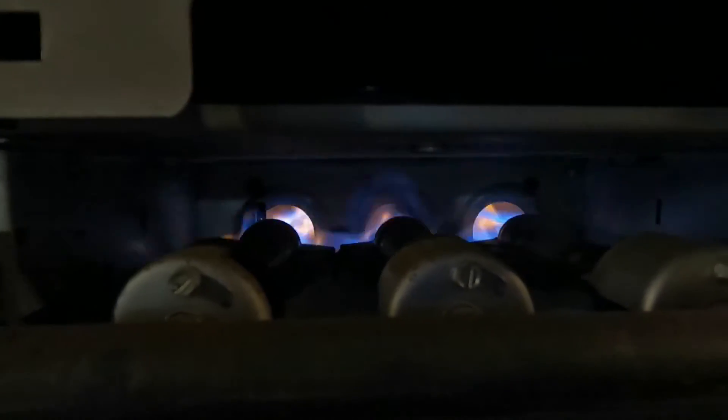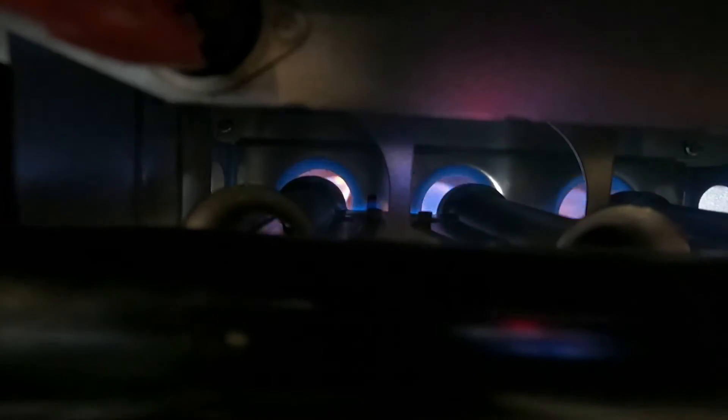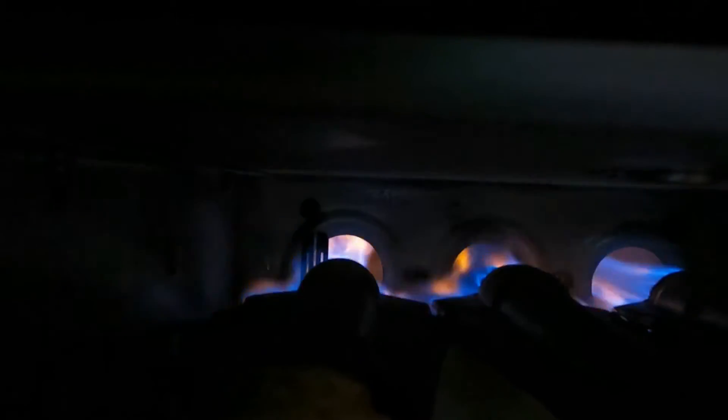So in this furnace, you can see the difference: this one is bad, this one is good, this one is bad, this one is good, this one is bad. Now if your flames look like this, take action.